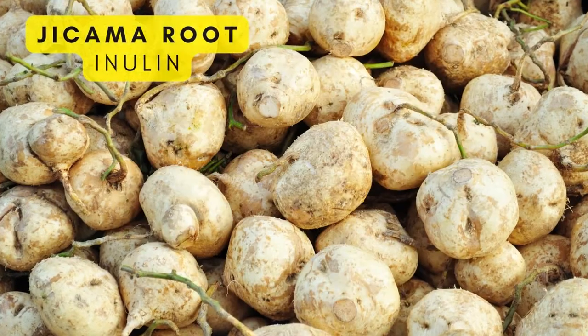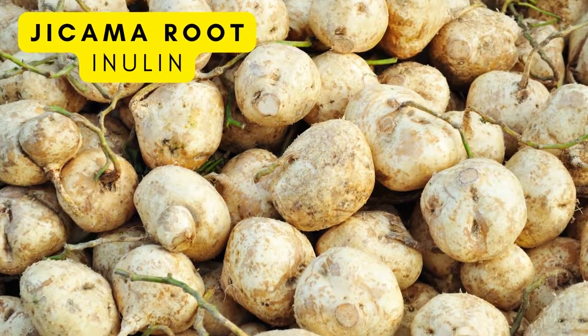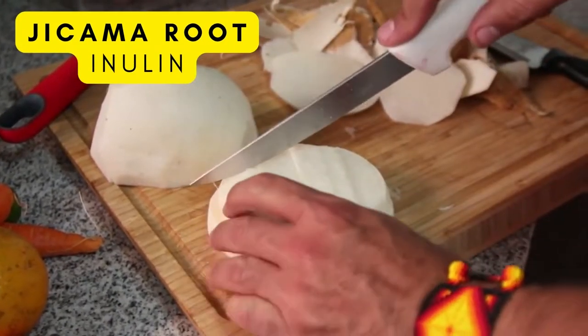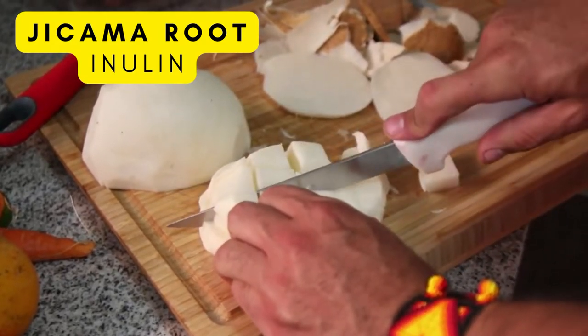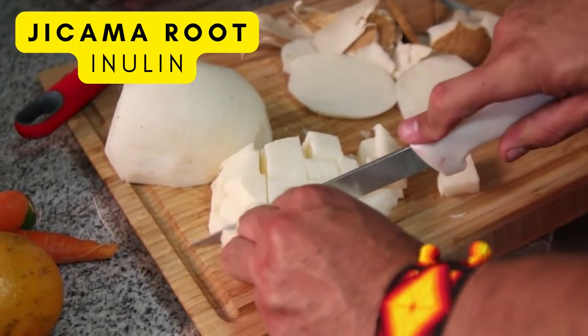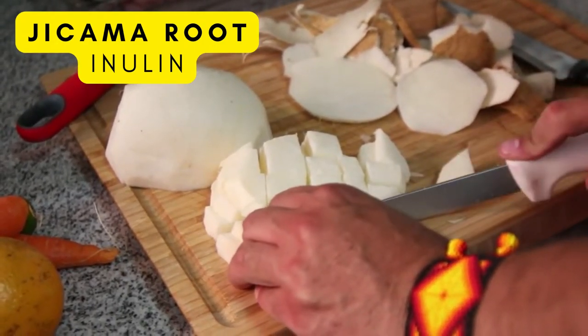This next one is jicama root. The root is of a plant that produces beans similar to lima beans. Although the beans are toxic, the root is edible. They're originally grown in Mexico, but have eventually spread to other places. Jicama root is low in calories and very high in fiber.